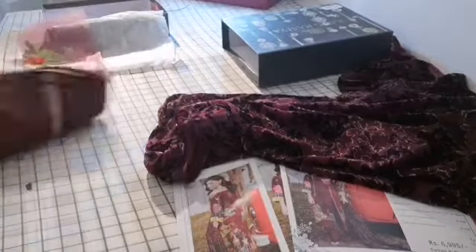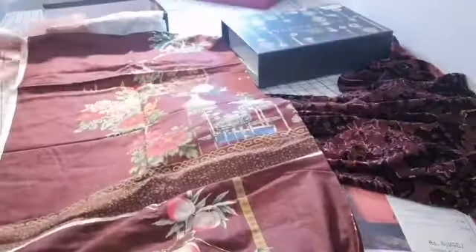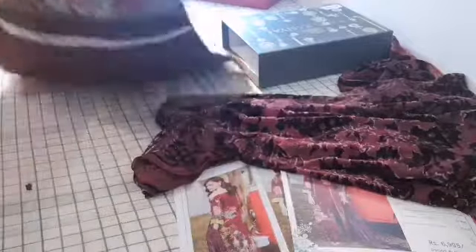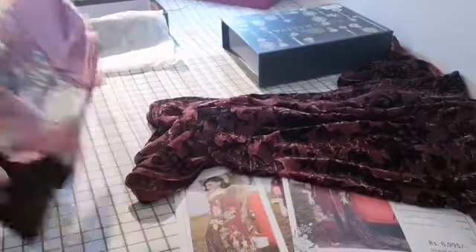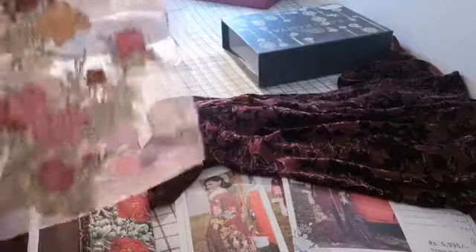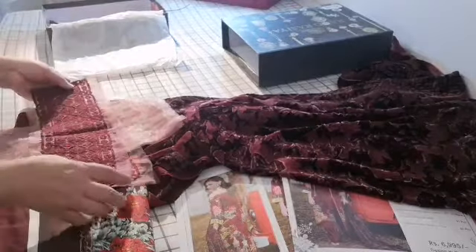Then we have got the suit, which is similar to the print I showed in one of the others but in a different colour — this is maroon. A lovely feel to the fabric, absolutely gorgeous. It's like a vase type of very, very eloquent designing on this. And that is the kameez. It is very similar to another one I showed you, just in a different colour. It has motifs, a print motif too, that you apply on the kameez. Then you have got the lace for the daman.